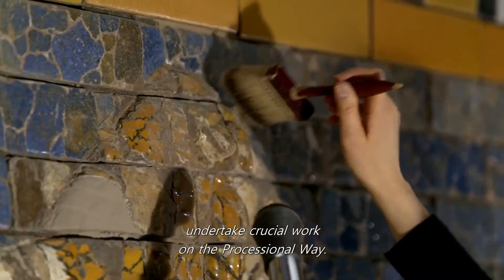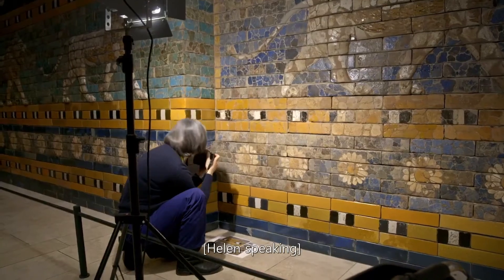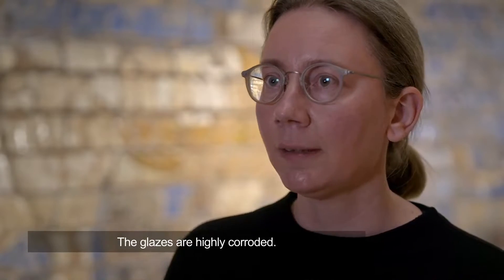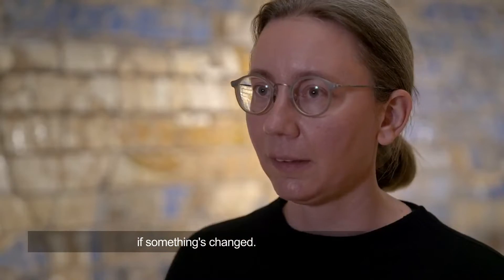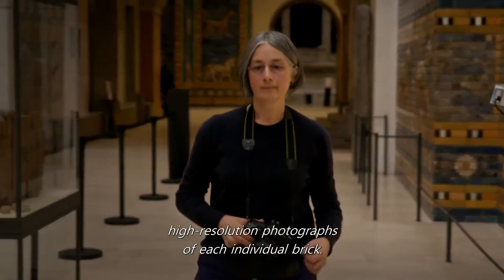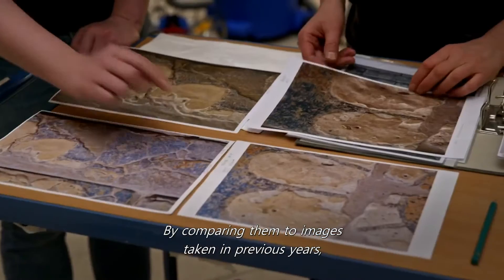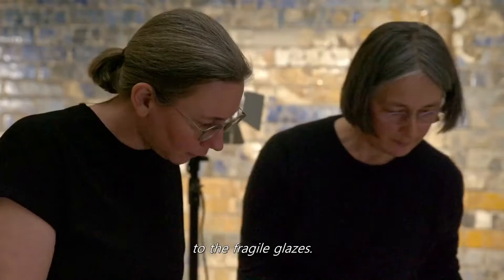Today, Helen and her team undertake crucial work on the processional way. This monitoring we are doing now, we are doing every two years. They begin by taking high-resolution photographs of each individual brick. By comparing them to images taken in previous years, they can check for signs of damage to the fragile glazes.